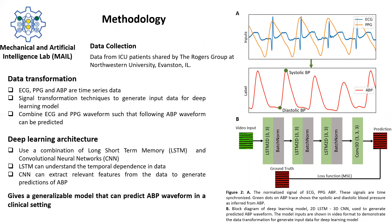Using this information, we've developed a deep learning model that learns the underlying relationship between these vitals and predicts the blood pressure for constant monitoring in a clinical setting. The data we've used is from neonatal ICU patients and is shared with us by the Rogers Group at Northwestern University.